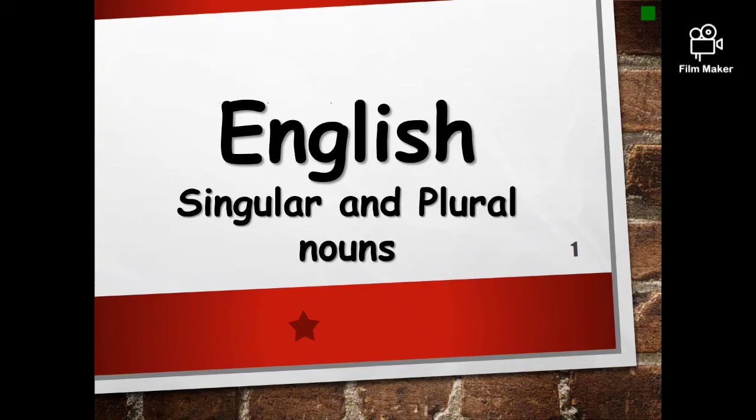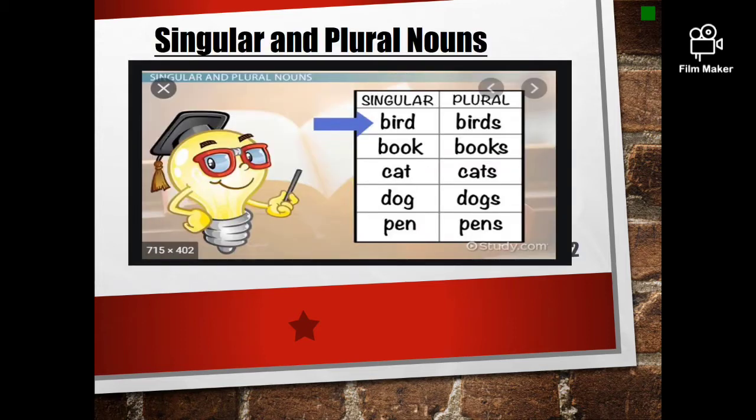English. Singular and Plural Nouns. Today, we will learn what are Singular and Plural Nouns.